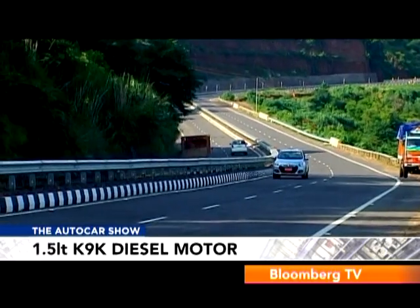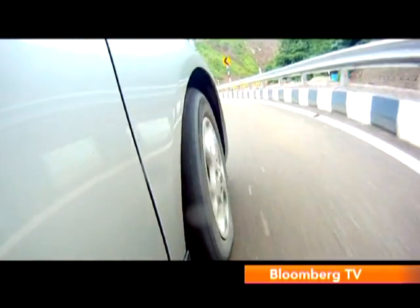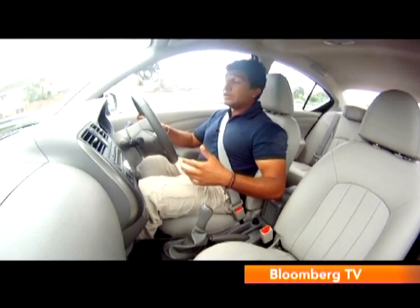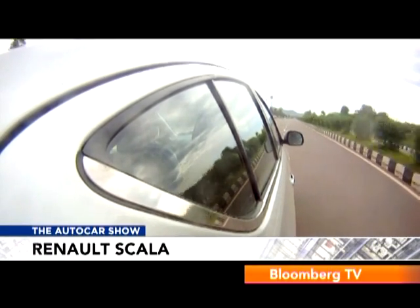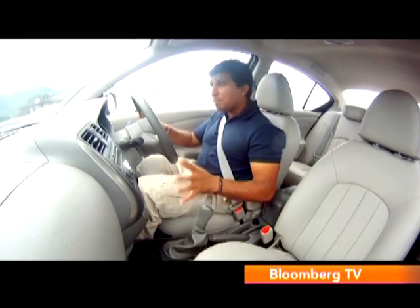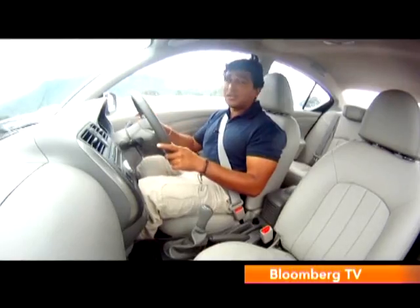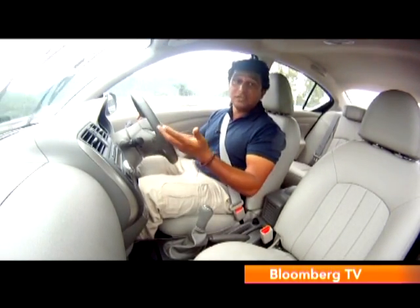Also available is the 1.5-litre K9K diesel motor — a Renault engine producing 85bhp and 200Nm of torque, which also does duty in the Sunny. It sounds ordinary compared to some upper mid-size saloons, but the K9K is a solid workhorse. It has a wide spread of power, building pace gradually, with a little extra shove around 3,000rpm — perfect for highway cruising. Power delivery is softer low in the rev range, which is great for city usage with adequate pep to slip through traffic. On some gradient sections it can feel a bit strained, but all in all it's a good motor that revs easily to 4,000rpm.